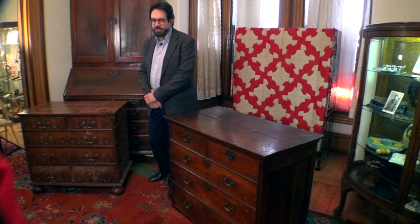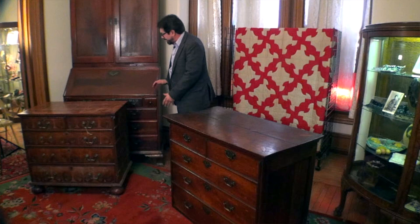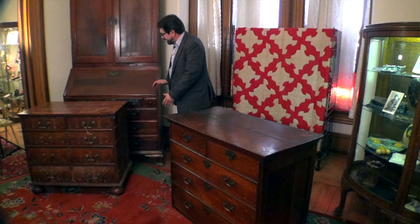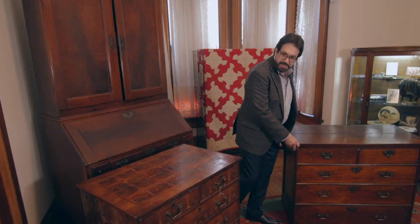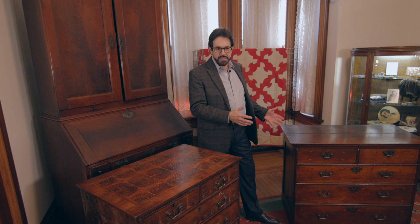Today we're going to be talking about chests. We briefly touched on chests last time when we were talking about the William Savory secretary — specifically the development of the lower section of the desk. Today we're talking about some very early chests. We're going to do a contrast and comparison about the Society's piece here, which has Chester County influence.